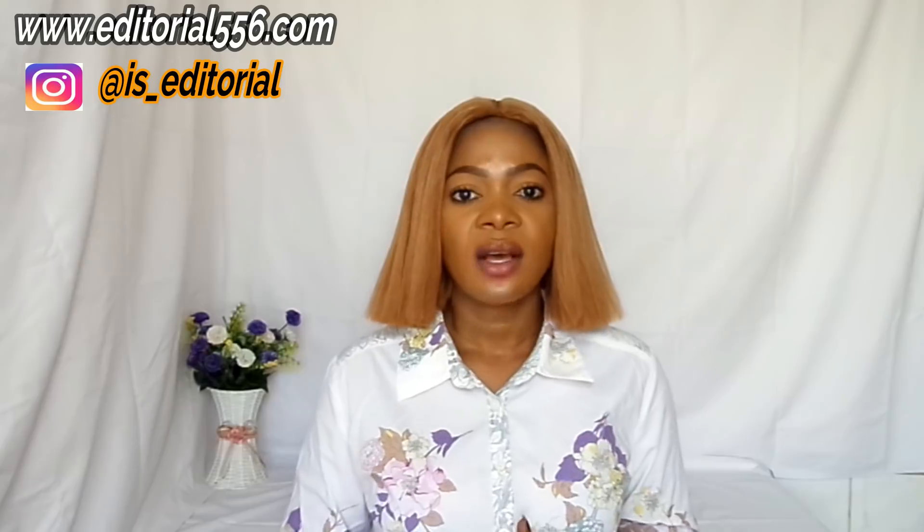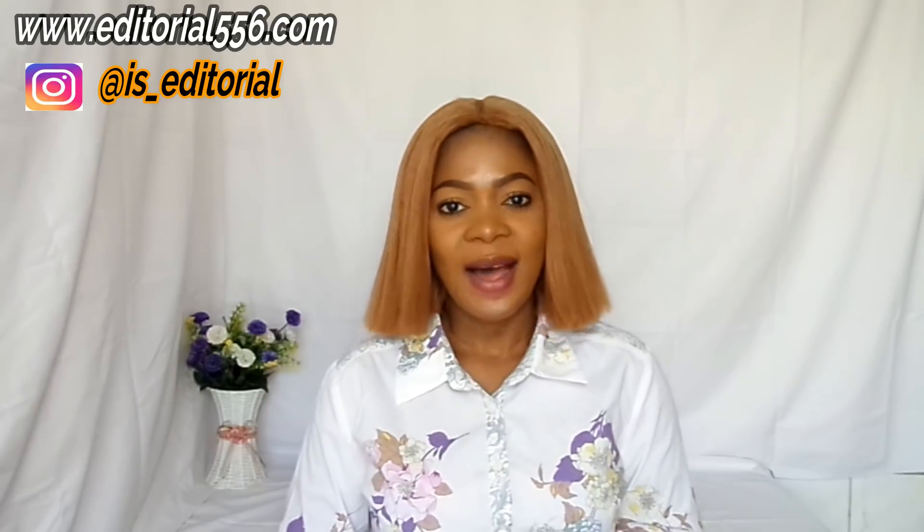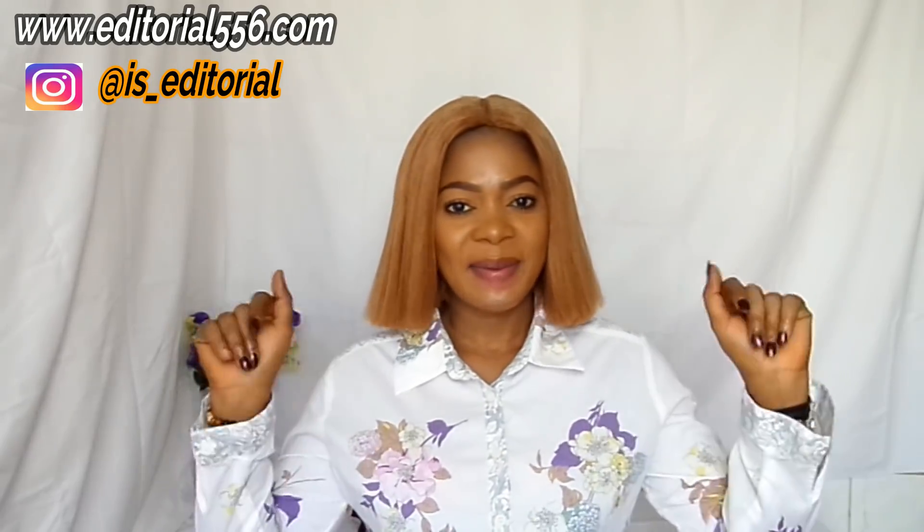If you loved this video, don't forget to thumbs up and subscribe to my YouTube channel. Turn on the notification bell so you're notified when I upload a new video. Drop any questions on my website — the link is in my description box and comment section. Follow me on Instagram. I'll see you soon in my next video, bye!